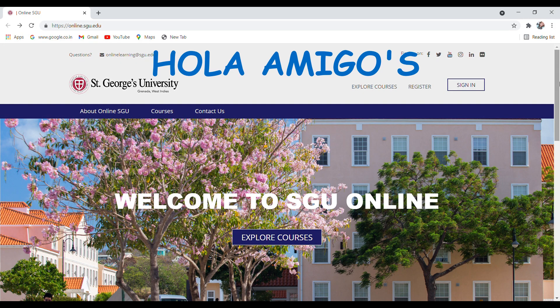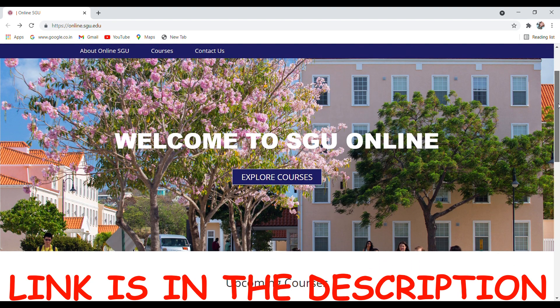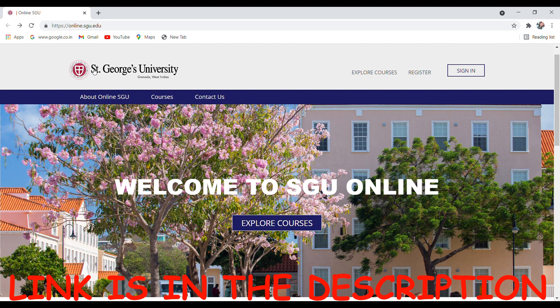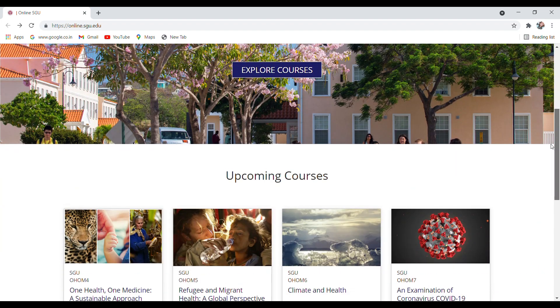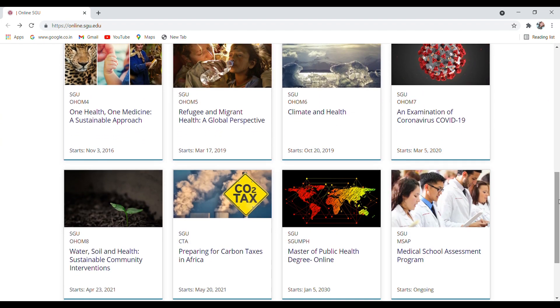Hello amigos, welcome back to our channel Biotechnological. Today we are going to discuss about Saint George's University Granada, Western Indies free courses with free certificate. The free courses come with an international certificate, so getting the certificate will be worth it.